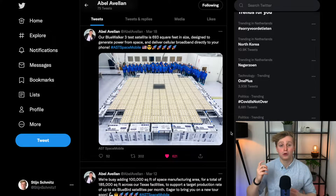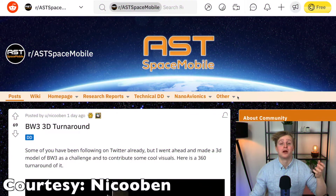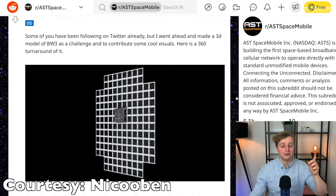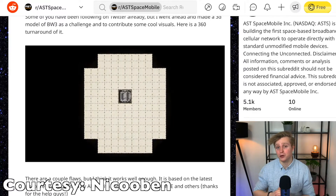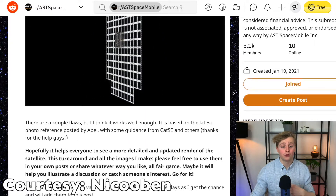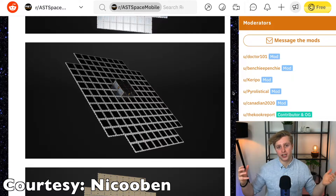Blue Walker 3 is that test satellite — the one that will prove the technology works once and for all. This is the most recent picture of Blue Walker 3 that the CEO of ASTS published on his Twitter account, and a member of the Space Mob turned that one picture into an insane render — full credits to Nico Pan on the AST Space Mobile subreddit. This satellite will look very similar to the Bluebird satellites that will make up the actual constellation. And if it works, if ASTS can get it to do everything they expect, that will legitimize the ASTS technology and the company.